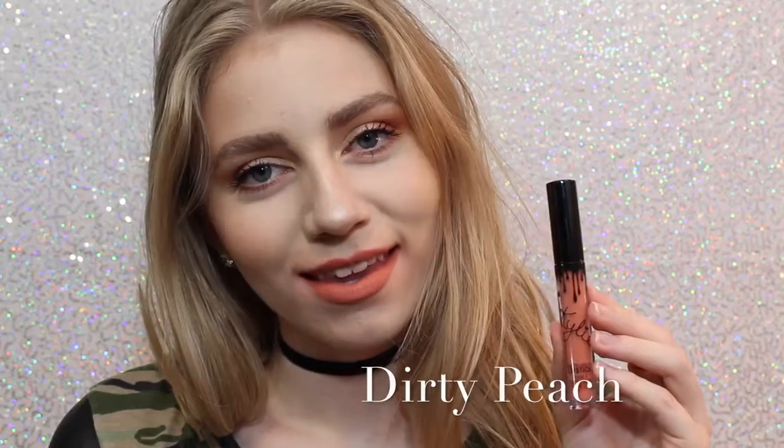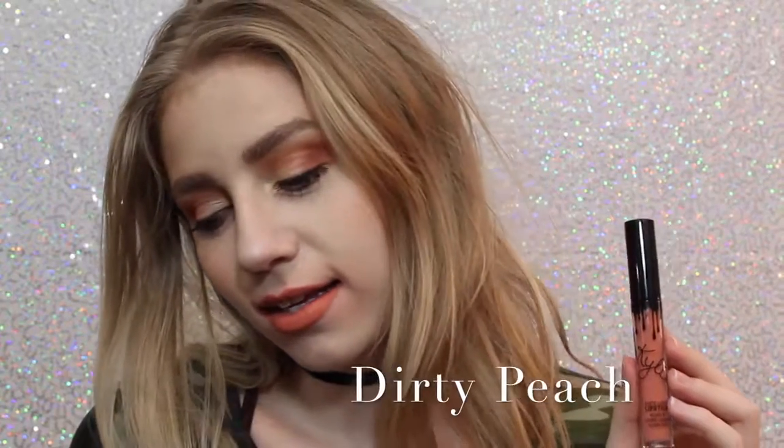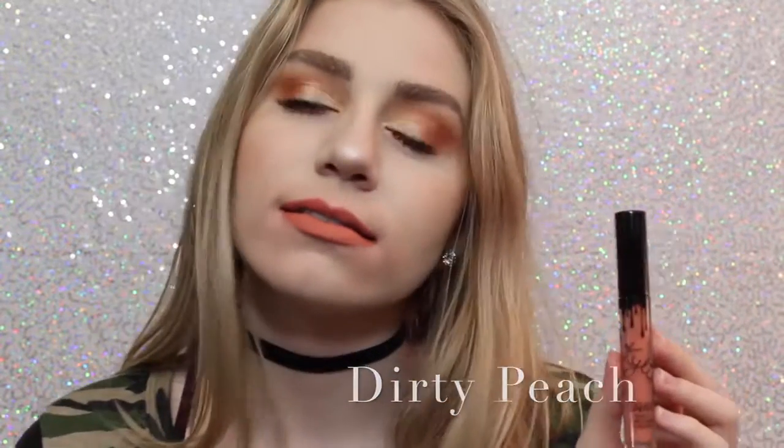Next is Dirty Peach, which is another one of my favorites. It's a really, really light orangey peach color that is just absolutely beautiful. Next is Ginger, which is a little bit of a — well, much darker version of Dirty Peach, but it definitely has some brown tones in it, and it's almost like a brick red.